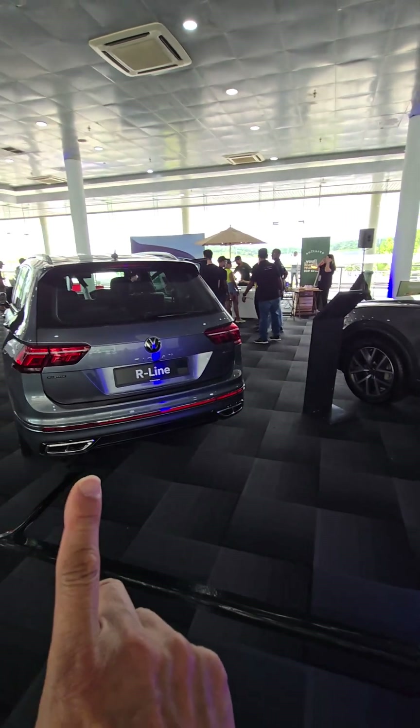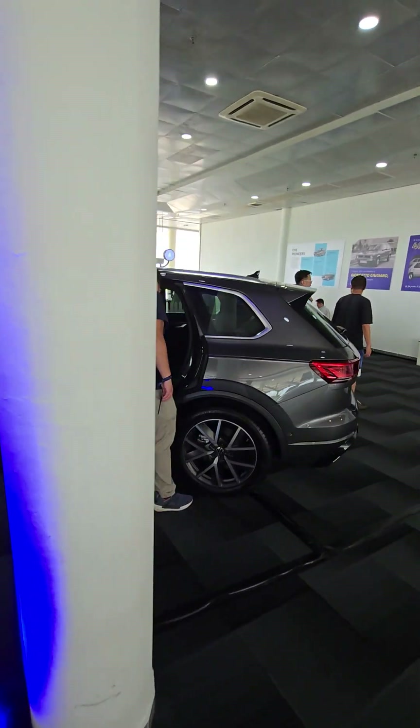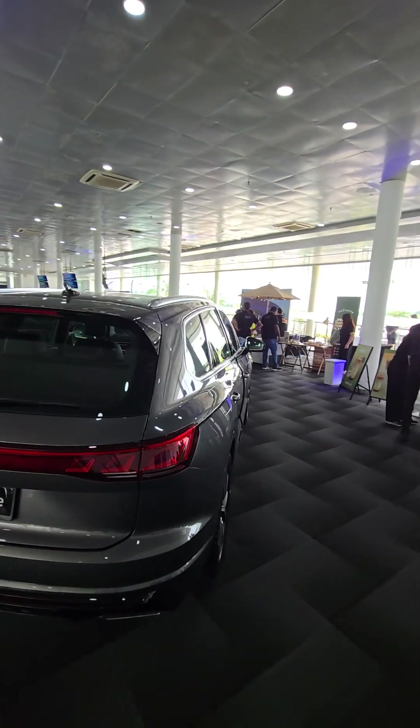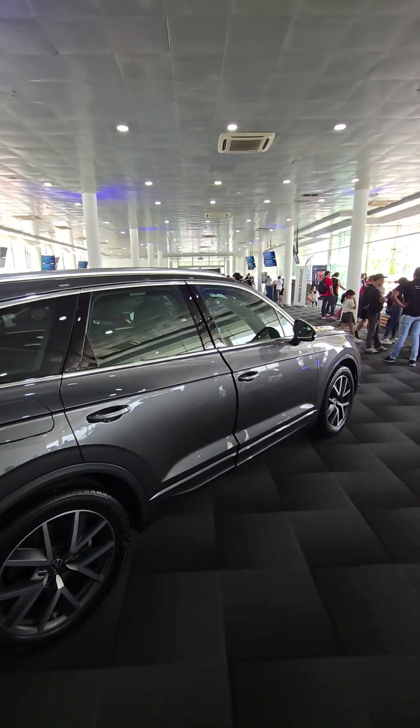This is also a Tiguan, and over here we have the Touareg, which is a big car. Cheers from the Volkswagen Golf show!